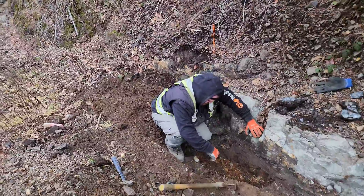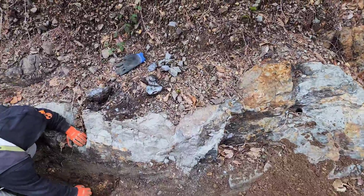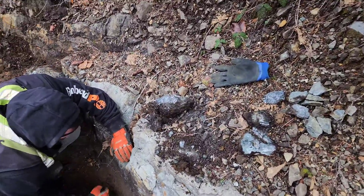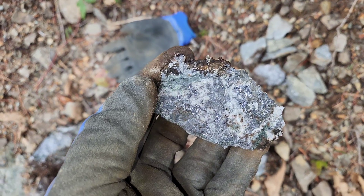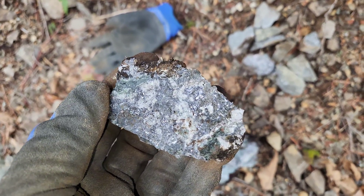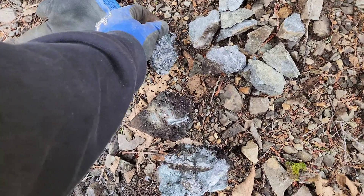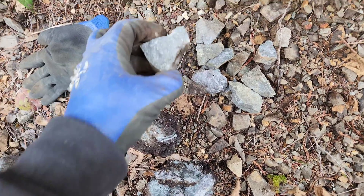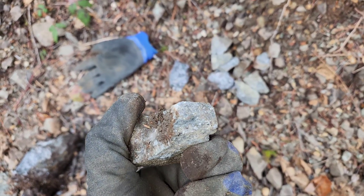The mineralization is running in this ditch along this way, and you can see some of the samples we pulled out today: sphalerite, galena, and some pyrite with minor chalcopyrite in there.